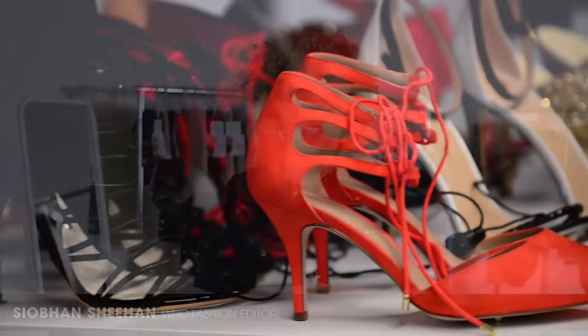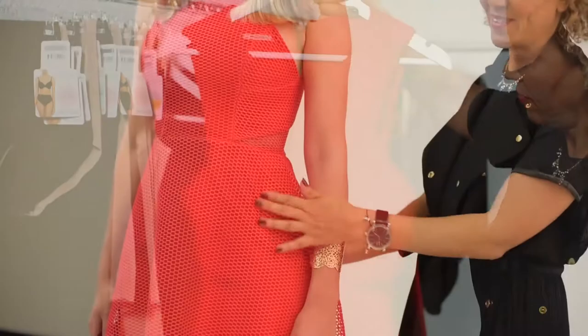Today we're going behind the scenes as we shoot some of the latest party looks for the upcoming spring season. One of my favourite party trends this season is bold brights.